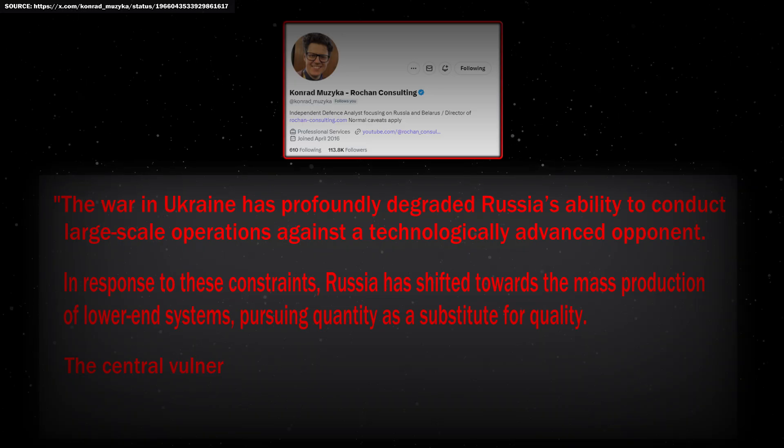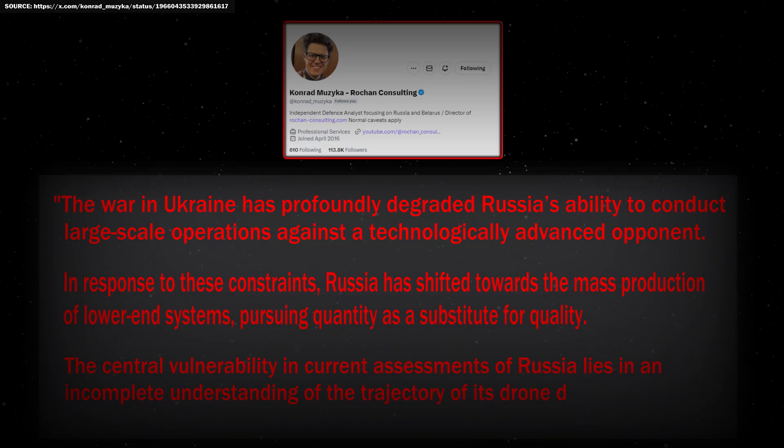The central vulnerability in current assessments of Russia lies in an incomplete understanding of the trajectory of its drone development.